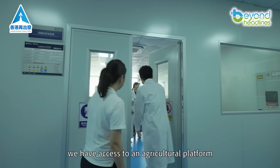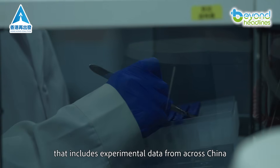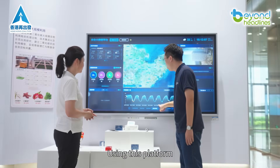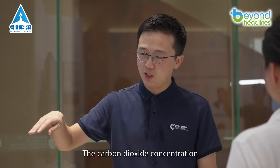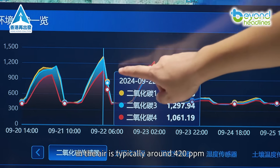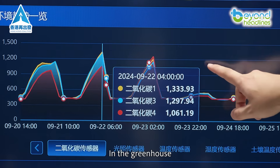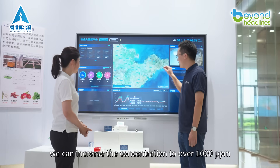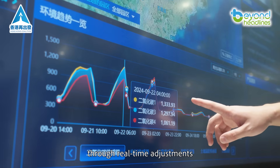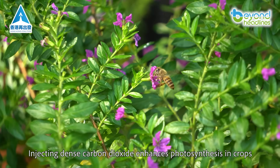In the lab, we have access to an agricultural platform that includes experimental data from across China. Using this platform, we can perform real-time dynamic remote control. The carbon dioxide concentration in the air is typically around 420 parts per million. In the greenhouse, we can increase the concentration to over 1,000 parts per million through real-time adjustments. Injecting dense carbon dioxide enhances photosynthesis in crops, leading to increased yields and higher income.